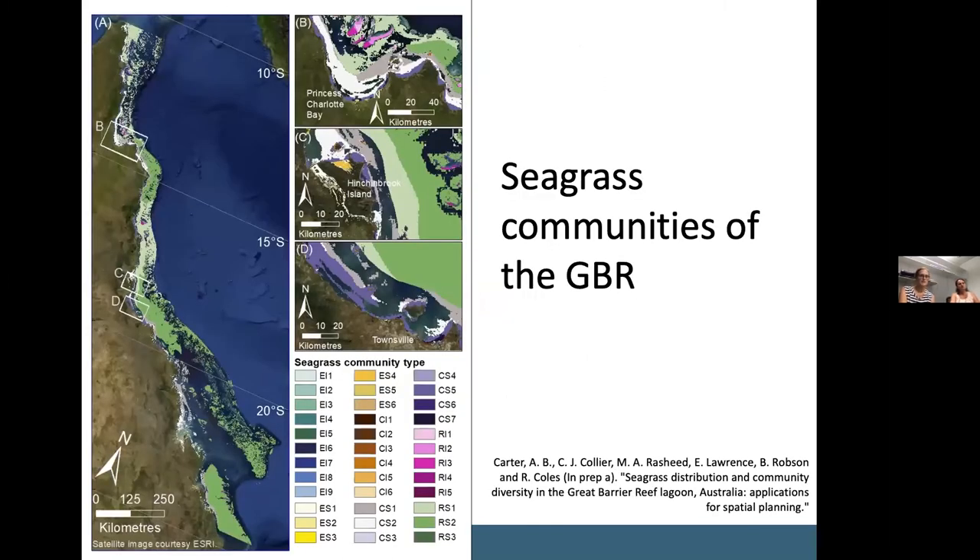This map shows the predicted distribution of the 36 seagrass communities across the Great Barrier Reef. The communities with the largest predicted area were the reef subtidal communities, particularly RS1 and RS2, which are the extensive green areas on the map. The predicted area of intertidal communities and estuarine communities was much smaller and patchier due to their natural constraints. We also identified Hinchinbrook Island as a particular hotspot for community diversity within estuaries and a transition zone between estuarine communities along the Great Barrier Reef.